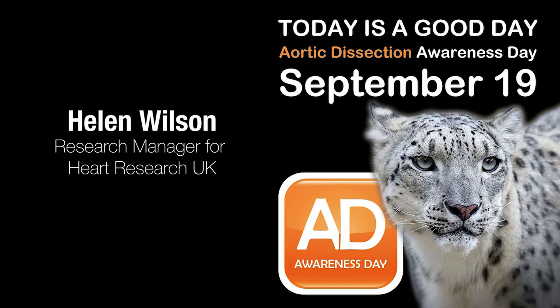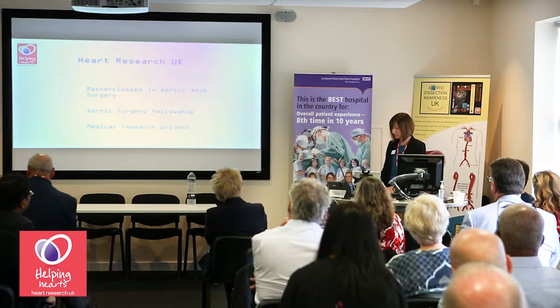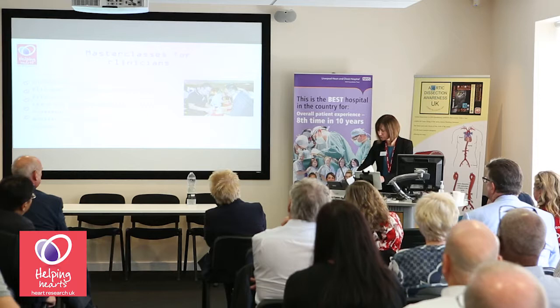Good afternoon everybody and thank you for inviting me to talk to you today. I'm going to talk about what Heart Research UK does in the area of aortic dissection. We have three main activities: we run master classes in aortic arch surgery, we've funded an aortic surgery fellowship, and we've funded a medical research project.